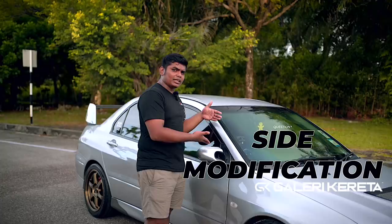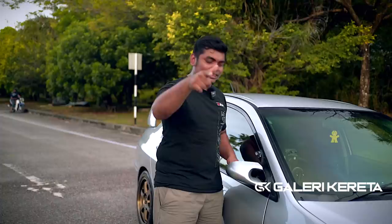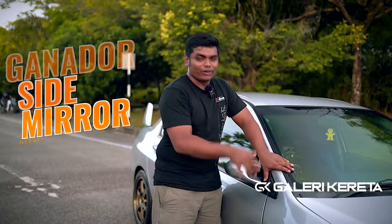Untuk bahagian tepi, dia pakai side mirror Ganador bagi nampak sporty. Kalau korang nak tahu Ganador kawan-kawan korang ori ke tak, korang pergi kepak sikit. Kalau original, boleh kepak.